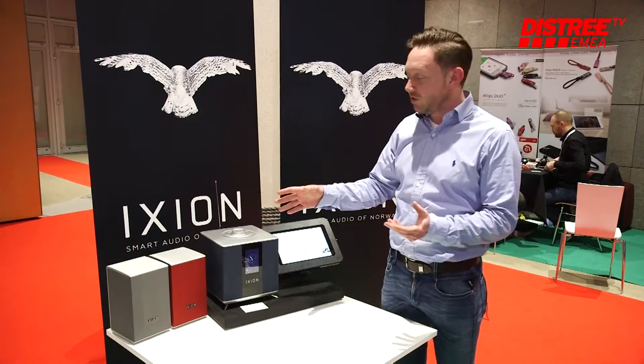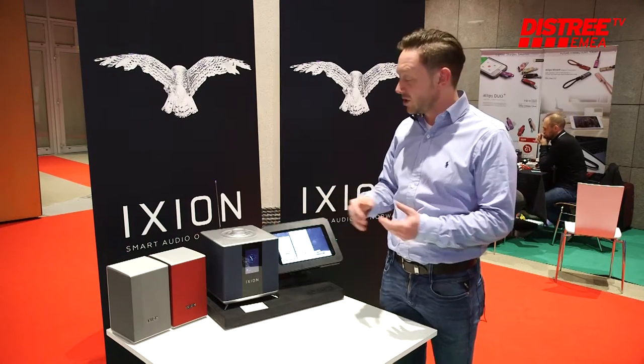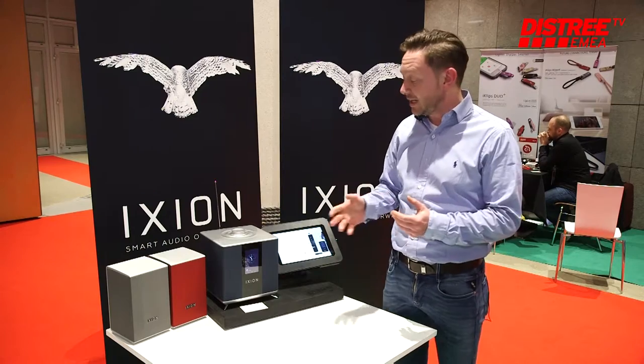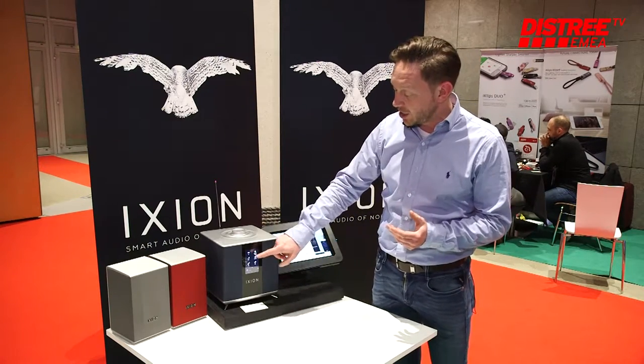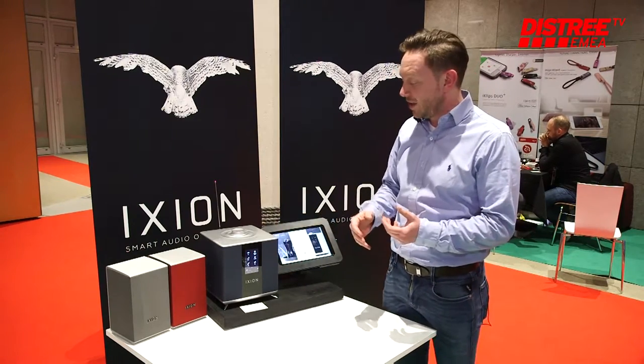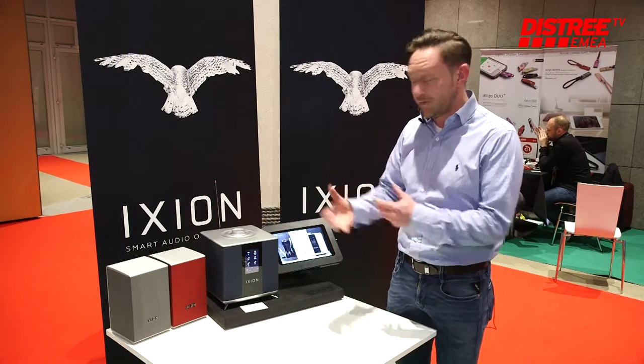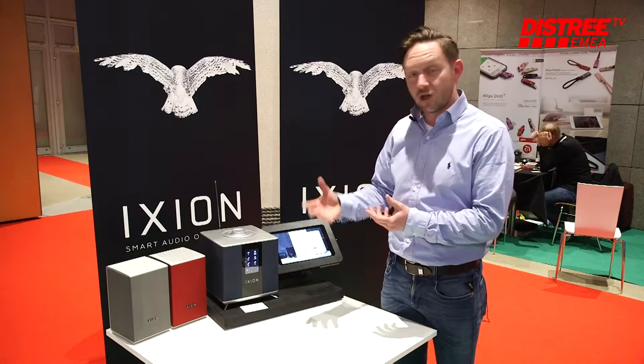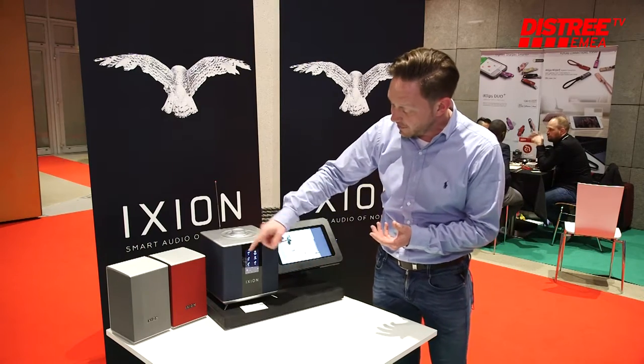The communication for multi-room is done via powerline technology, so we don't use Wi-Fi to get the sound around a home, which is unique. We also have a touchscreen display on the product, so you don't have to control it from your phone. You can control it by the app if you like, but you can also control it directly from the screen.